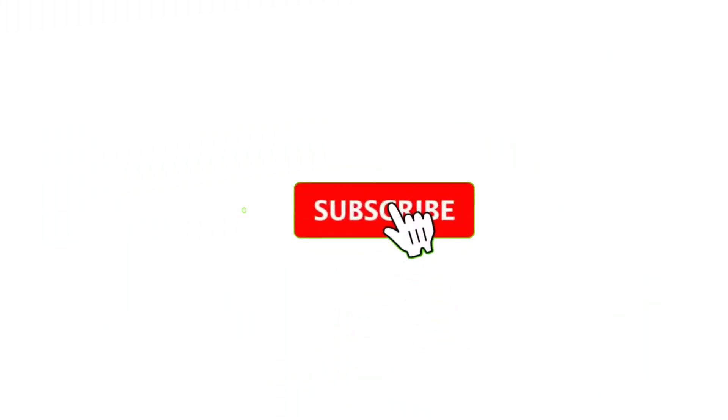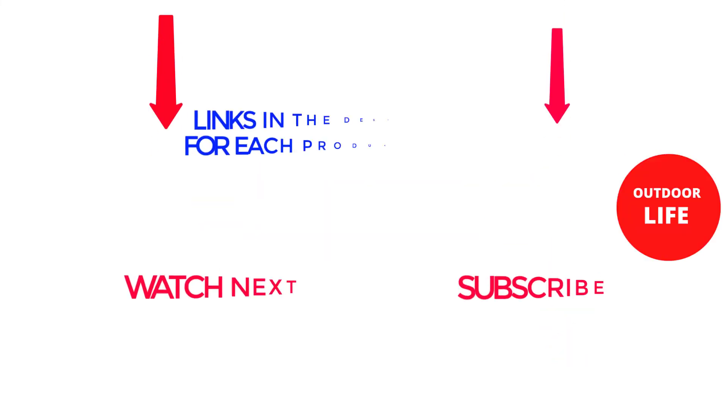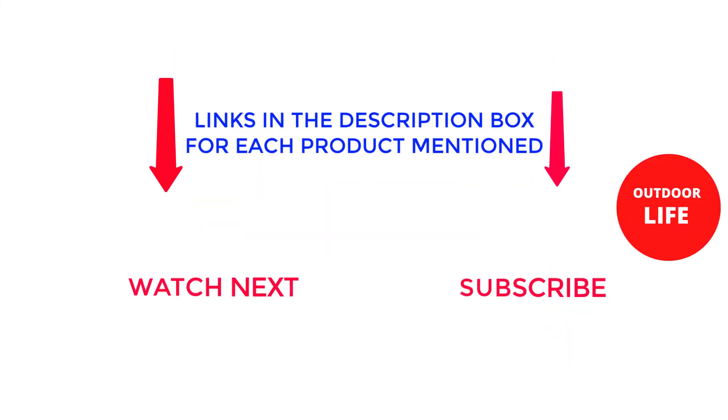That's all from my end. I make helpful videos daily, so be sure to subscribe to my channel. If you want to know product prices, do check out the description. For any kind of problem, please comment below. Stay updated with our cool products as it will make your life much easier. Thank you.